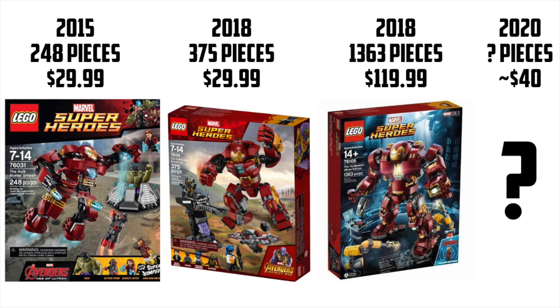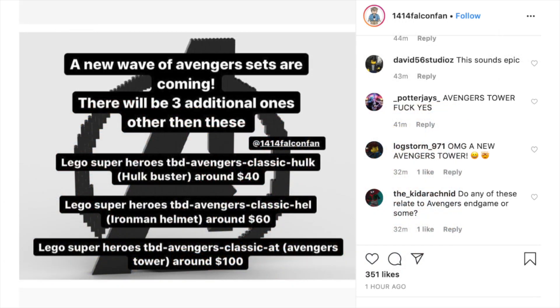It baffles me why we're getting a fourth Hulkbuster. Maybe this information is a little bit faulty — maybe it means one thing and not the other. In any case, the next set discussed is LEGO Superheroes To Be Determined Avengers Classic Hell, which we know is Iron Man Helmet.